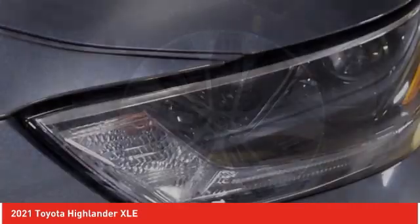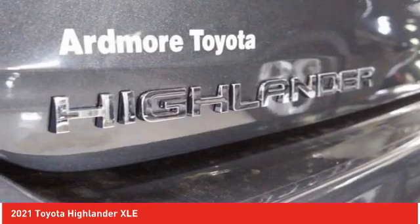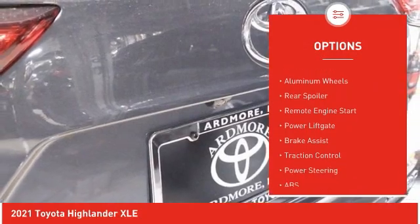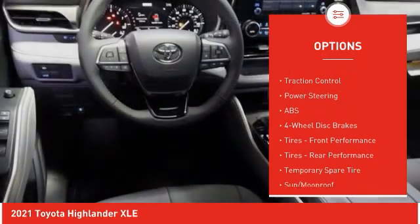A 2010 Top Safety Pick, the Highlander is where substance meets style. Here are some of this vehicle's great options: tire pressure monitor, blind spot monitor, all-wheel drive, heated mirrors, aluminum wheels, rear spoiler, remote engine start.